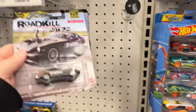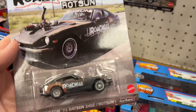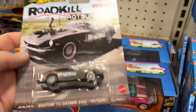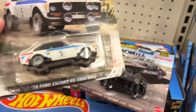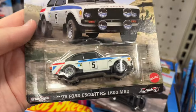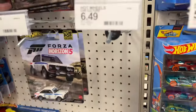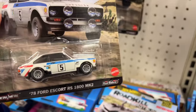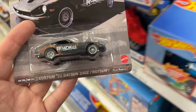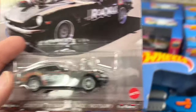Oh wow, look at this — Roadkill! The Rotsun is here, finally made it to my area. The Roadkill. And the Escort — man, the Escort looks cool. Ford Escort, nice. They got three of the Escorts. No pictures of the set on the back — I hate when they do that. The Roadkill Datsun 240 — very cool to see those two right there.